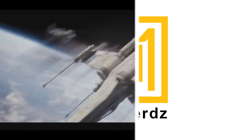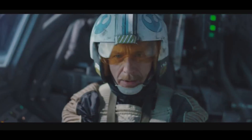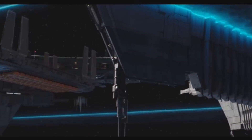What's up, MetaNerds? This video is all about the ETA-class supply barge, or as a lot of people in the comments called it in the last video, the Zeta-class's big brother. That is a pretty accurate way to describe this ship, and though there are zero official stats, we can deduce a lot about the ETA from what we see on screen and some of the details we have about the Zeta.